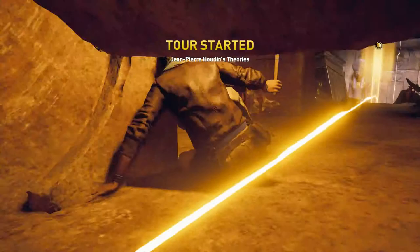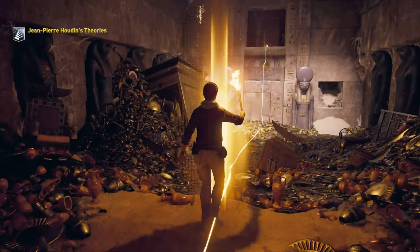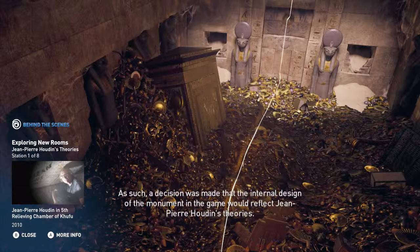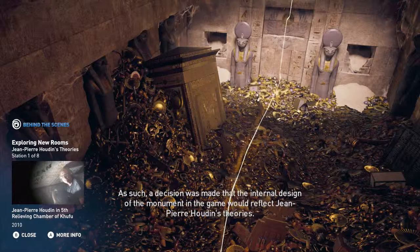Welcome to Jean-Pierre Houdin's Theories. The team wanted to provide players with a sense of exploration and discovery, particularly within the Great Pyramid. As such, a decision was made that the internal design of the monument in the game would reflect Jean-Pierre Houdin's theories.